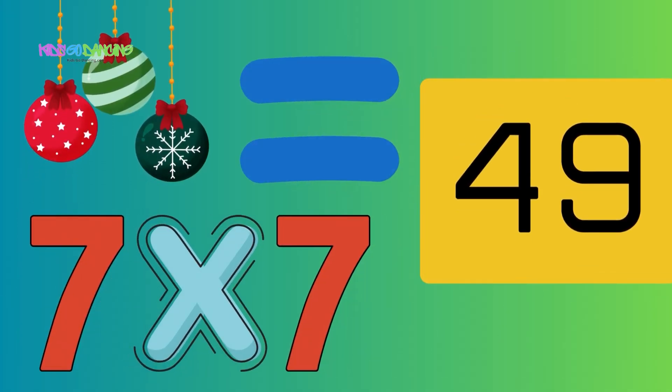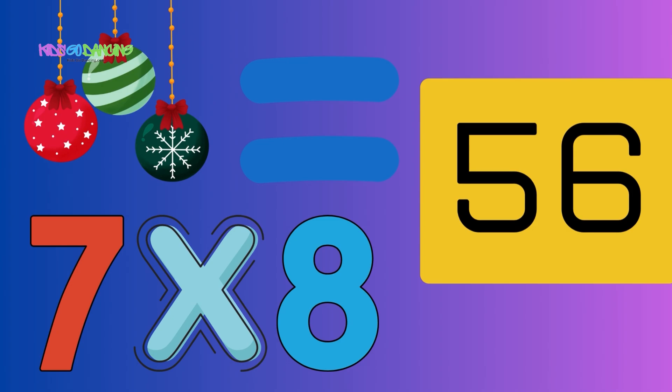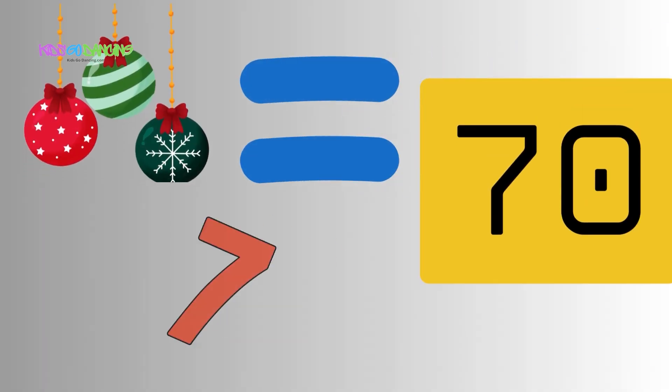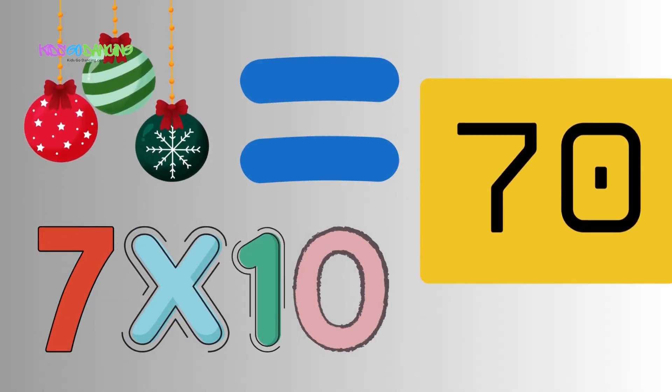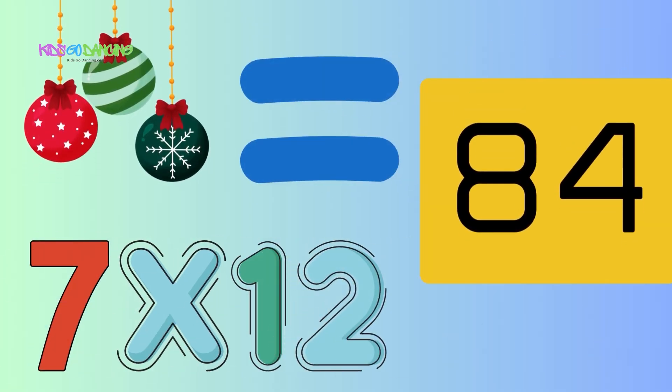7 x 7 equals 49, 7 x 8 equals 56, 7 x 9 equals 63 — learning these is slick. 7 x 10 equals 70, 7 x 11 equals 77, 7 x 12 equals 84 — now you know them all for sure.